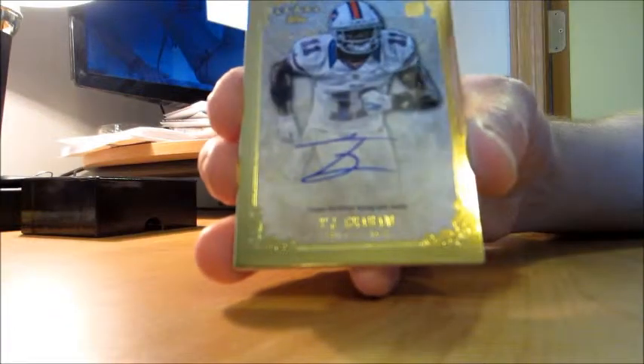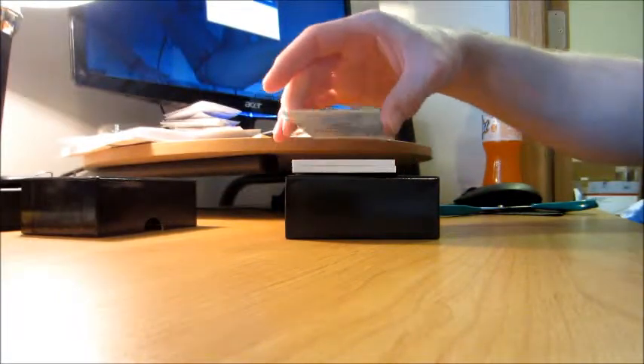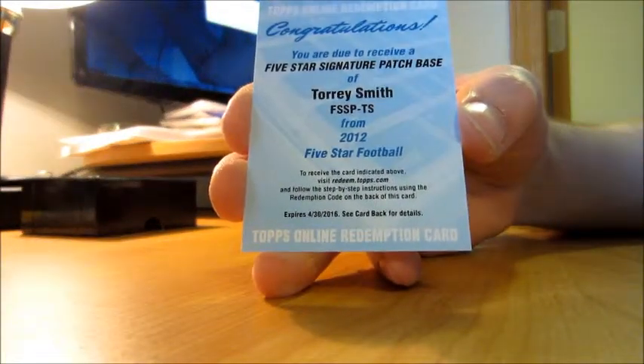Next up we've got TJ Graham, numbered 155 of 200. Oh, the ever popular Redemption — Five Star signature patch base of Torrey Smith, probably one of the most underrated wide receivers.